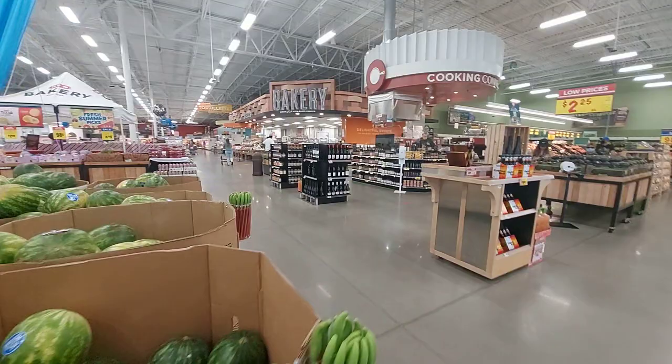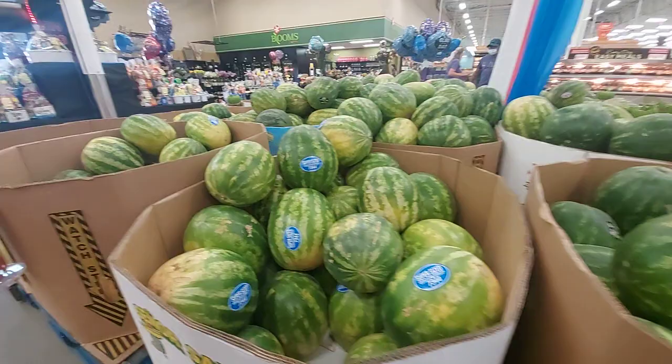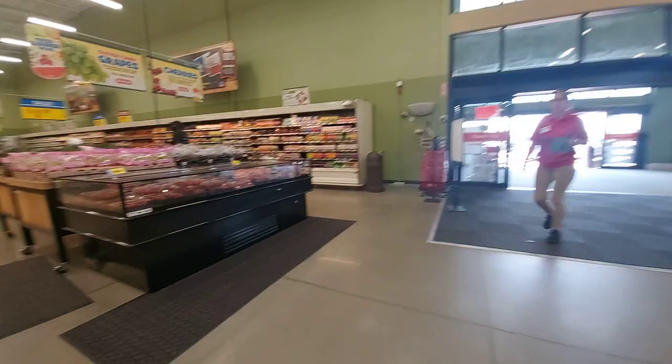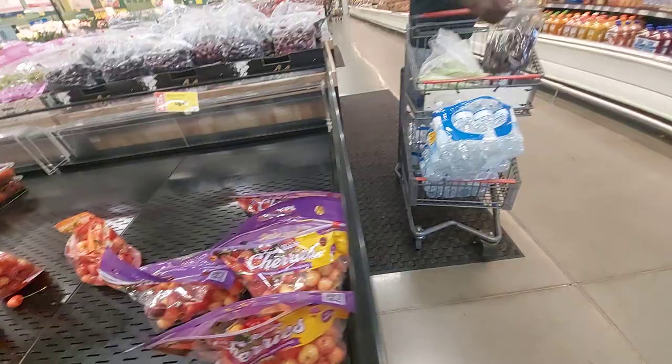And all them watermelons — let's see if I can find a price on them. $5.98 each. We have one sample, two samples — let's check it out. You see the vegetable section in this place and the fruit. Strawberries, $2.98. Cherries, $4.99.